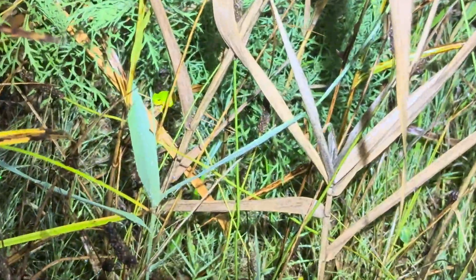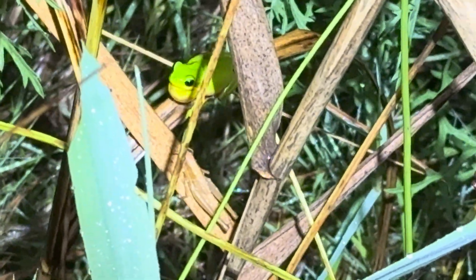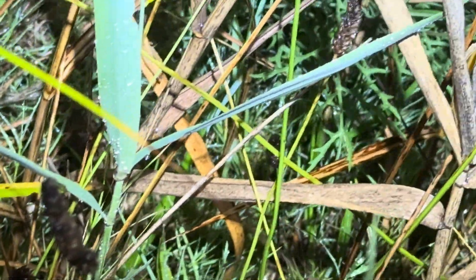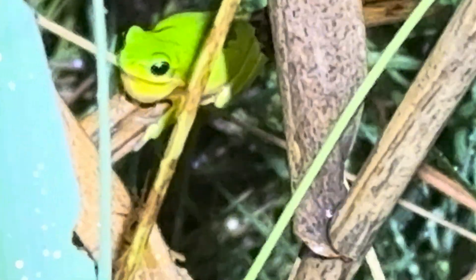Simon has actually spotted this little guy — there he is, croaking. You can see his big vocal sack being extended. There he goes, and there's a second one just down there. You can see him croaking.